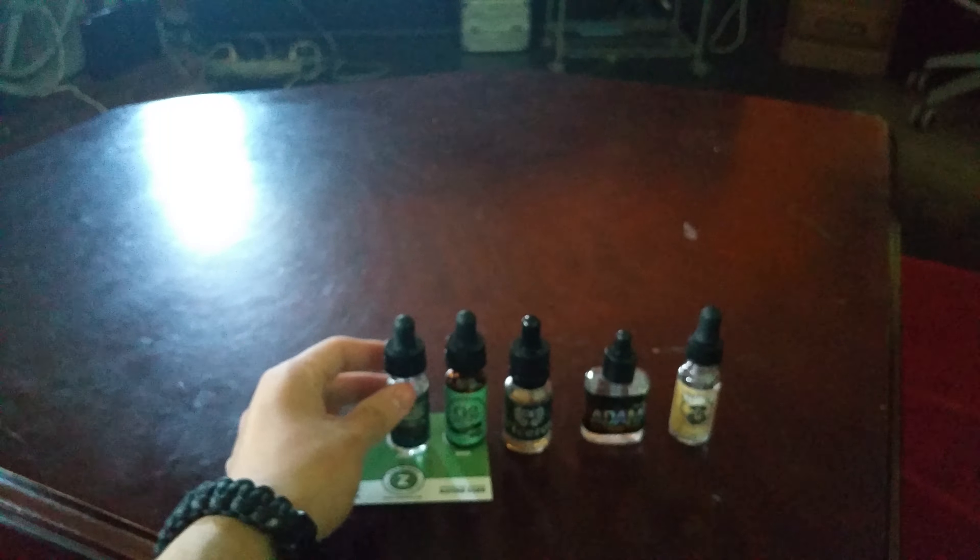On to Checkered Flag. I really didn't taste nectarine, but the blueberry and bubblegum was definitely there — so that's why it's number 2. Once again, good clouds, good flavor.